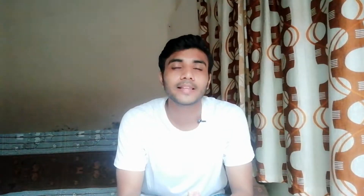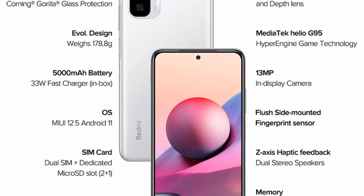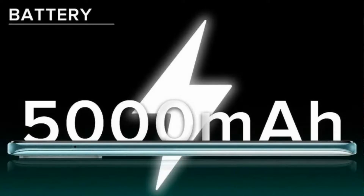The first phone on the list is the Redmi Note 10S. This phone features a 6.4-inch Full HD Plus AMOLED display, MediaTek Helio G95 processor, a big 5000 mAh battery, and a rear quad camera setup with a 13 megapixel front selfie shooter. The variants are 6GB+64GB and 6GB+128GB, and this phone's price starts at 14,900 rupees.